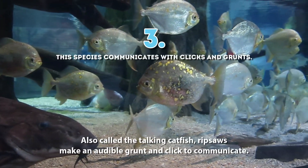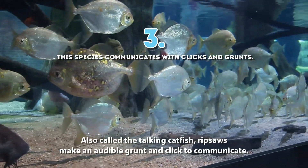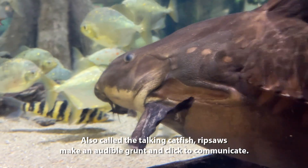3. Also called the talking catfish, Ripsaws make an audible grunt and click to communicate.